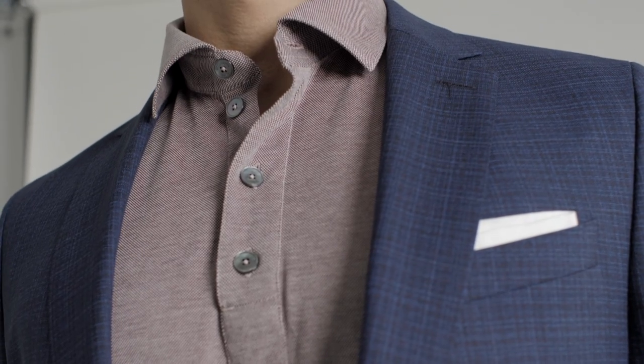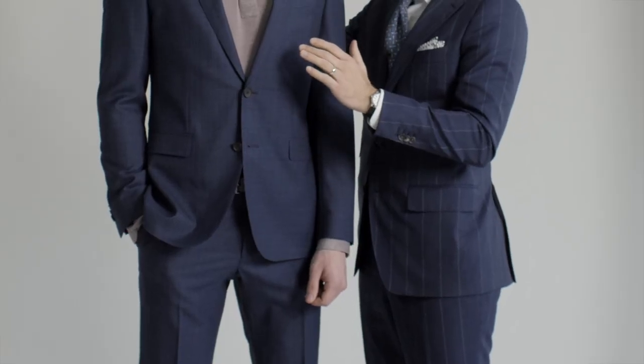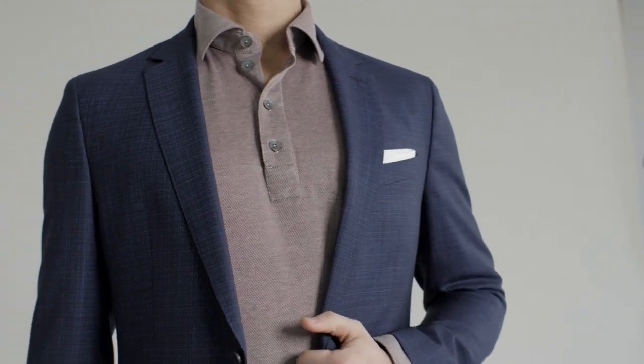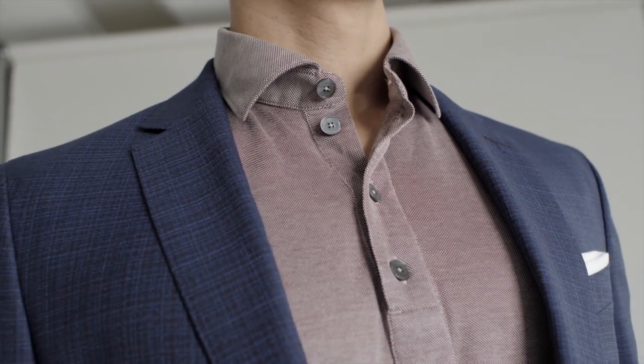Now we've taken the suit down another notch — a little sportier. We've gone to a cotton piqué knit with more of a dress shirt-like collar, so it still has some structure, but it's a sportier look. Coming back to the starting point: the suit, done with a more natural shoulder and easier silhouette, enables you to put together this kind of coordination. Pair it with a loafer or a slightly sportier shoe and you're still appropriate for a lot of situations, but dressed down just the right amount.